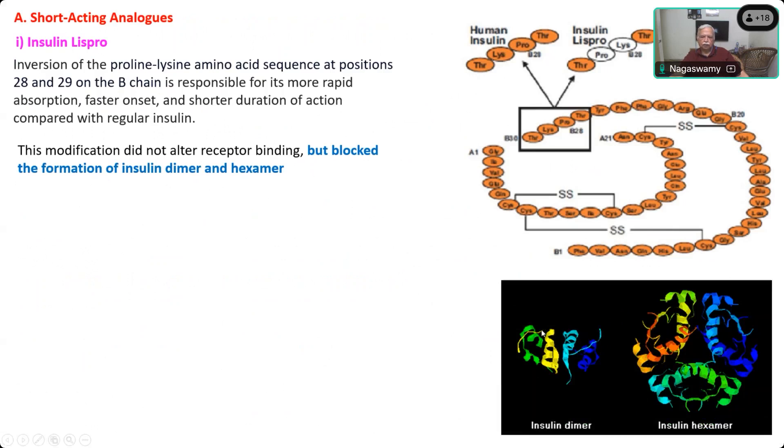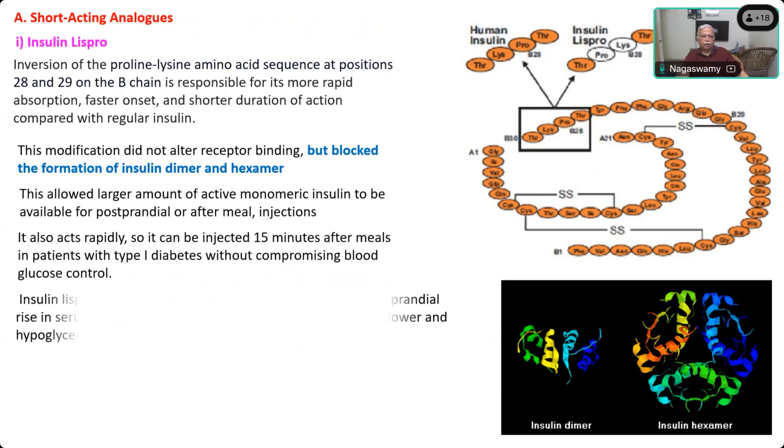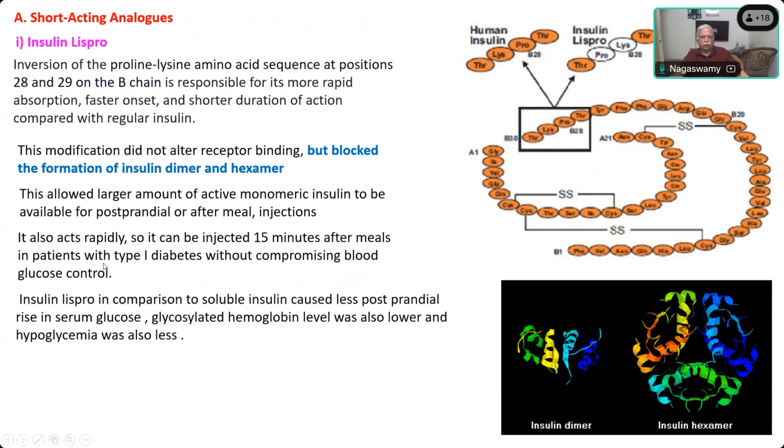Here you can see one insulin molecule and another insulin molecule attached to each other — we call it a dimer. Six insulin molecules club together to become a hexamer. This structure allows large amounts of monomeric insulin to be available for post-prandial injection, enabling it to act rapidly even when injected 15 minutes after meals, and controlling blood sugar effectively.